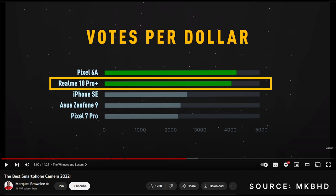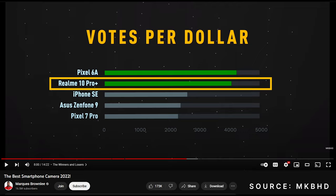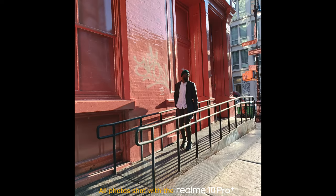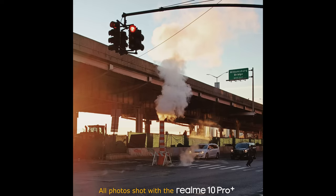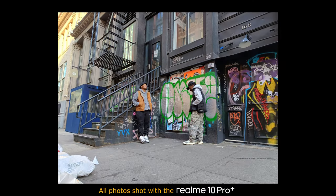It even got second place in the value per dollar category behind the Pixel 6a and above the iPhone SE. Big thanks to Realme for sending this device out to me to create some content with. These are some of my favorite photos that I took with this phone, straight out of the camera using the built-in filters with no additional edits.